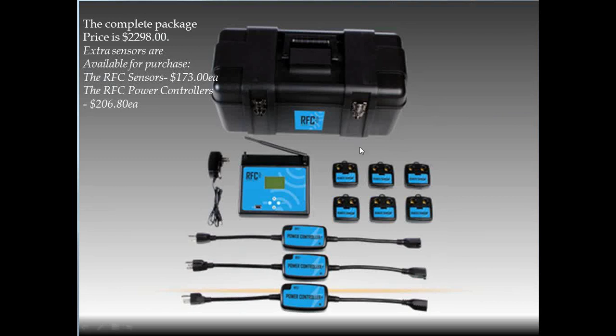This is the complete package. It comes with six sensors, three remote power controllers, and a carrying case. It also includes batteries and uncoated screws to monitor moisture content. The sensors track five readings: air temperature, relative humidity, GPP, moisture content, and surface temperature.